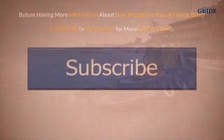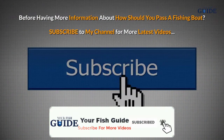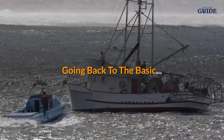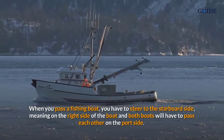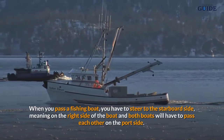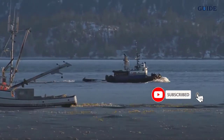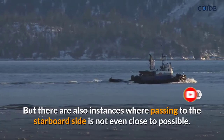A lack of knowledge cannot be used as a defense. Going back to the basics: when you pass a fishing boat, you have to steer to the starboard side — meaning the right side of the boat — and both boats will have to pass each other on the port side.